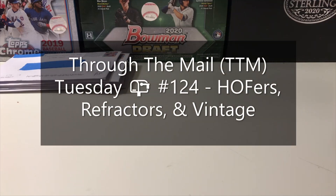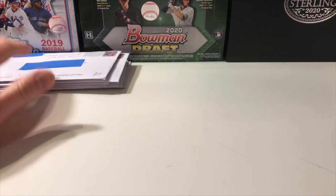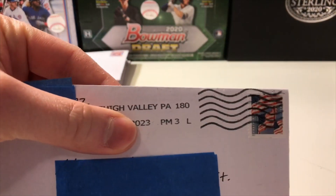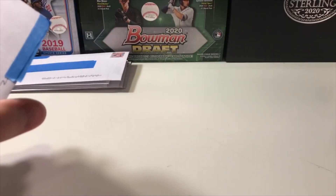How's it going everyone? This is Abe's Car Collection back with another Through the Mail Tuesday video. This week we have seven returns stacked up over here, one for each day of the week. We're gonna start with a private signing from Lehigh Valley, Pennsylvania. Hope everybody's weeks have started off well and that your mailboxes are full.